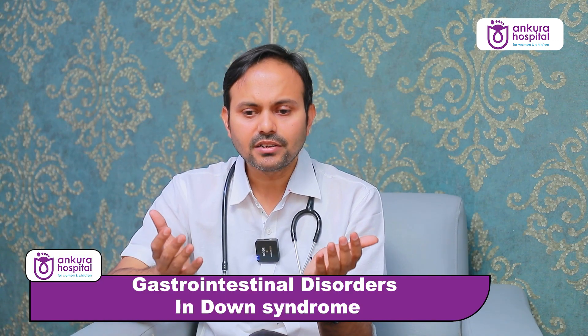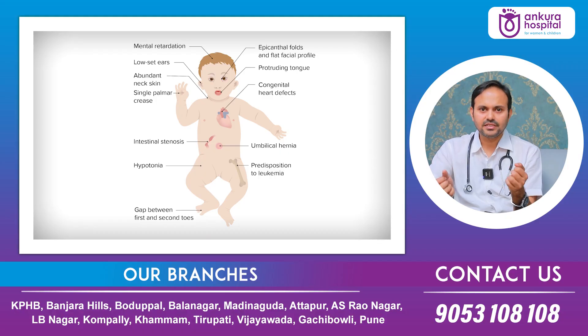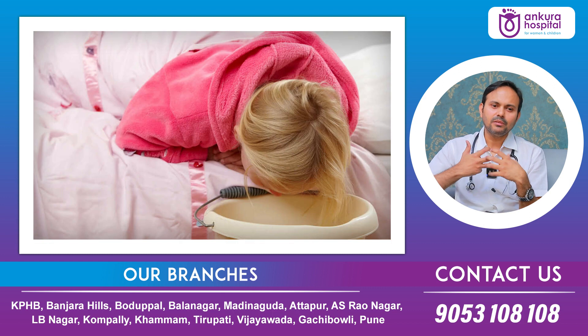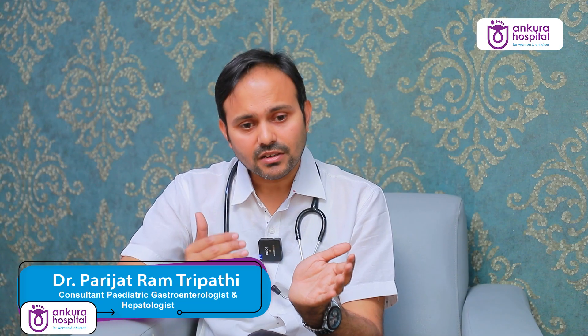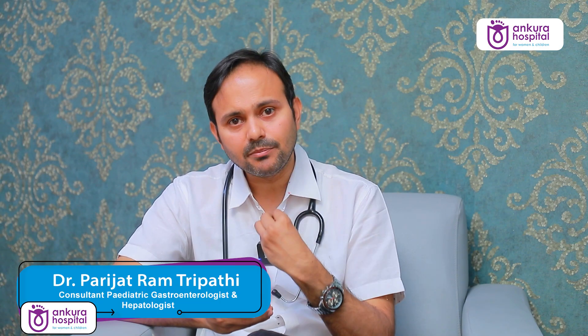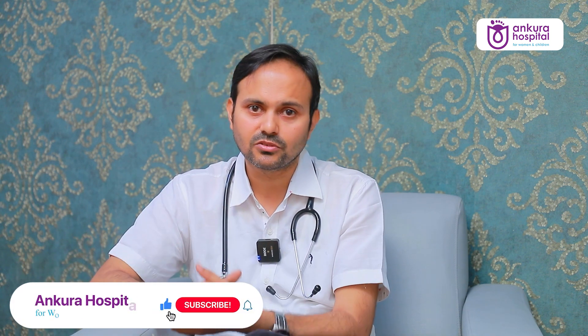Down syndrome children have muscle weakness; their muscles are not as strong as other children's. This same weakness may be present inside the gastrointestinal system, leading to more vomiting, different stooling patterns, or more constipation. Constipation rates may be higher in Down syndrome children also due to the type of food they eat.